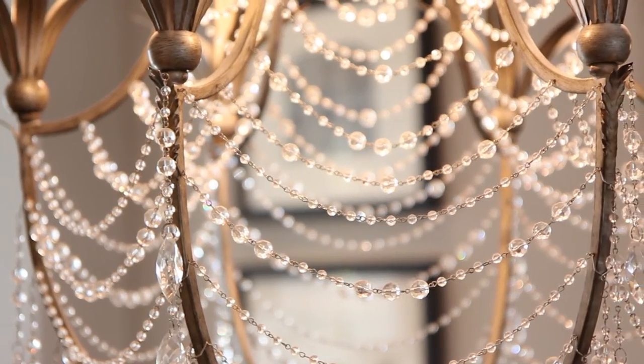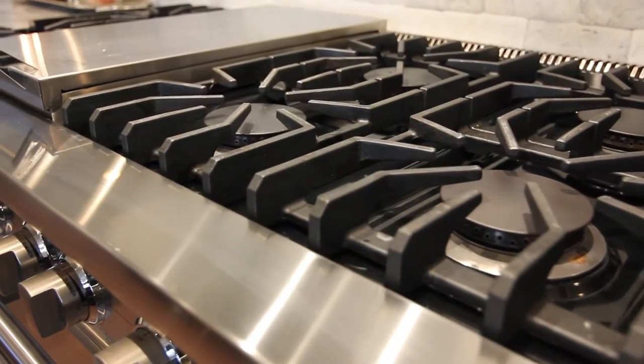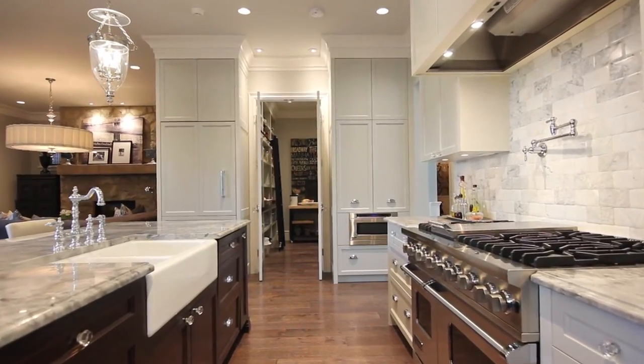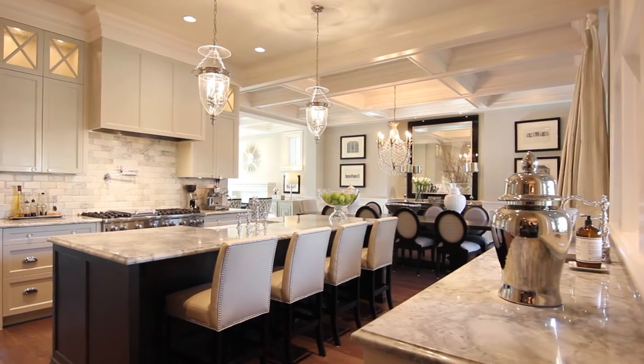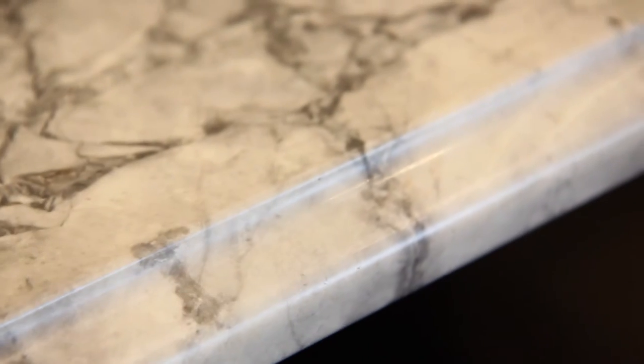The kitchen has been designed as a chef's dream. The premium appliance package with a six-burner, two-oven range, dual dishwashers, and a professional Viking freezer add to the fact that there is custom cabinetry, 10-foot ceilings, an amazingly large pantry, and beautiful marble countertops.